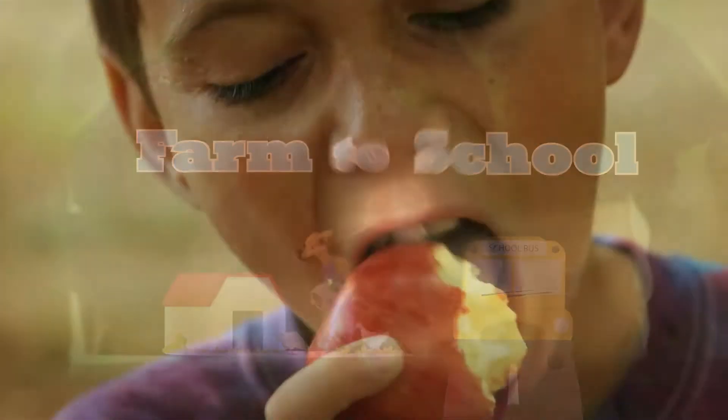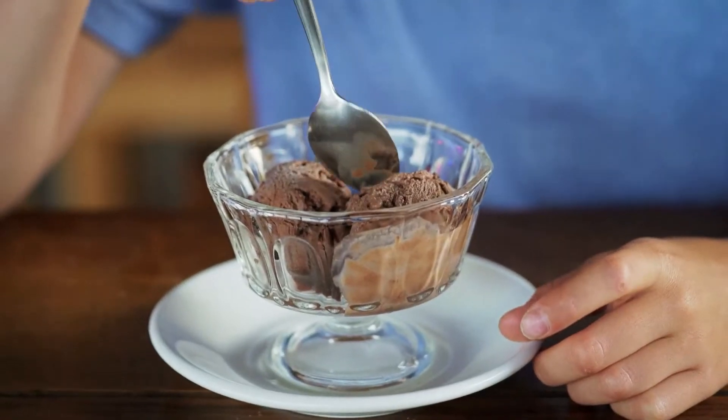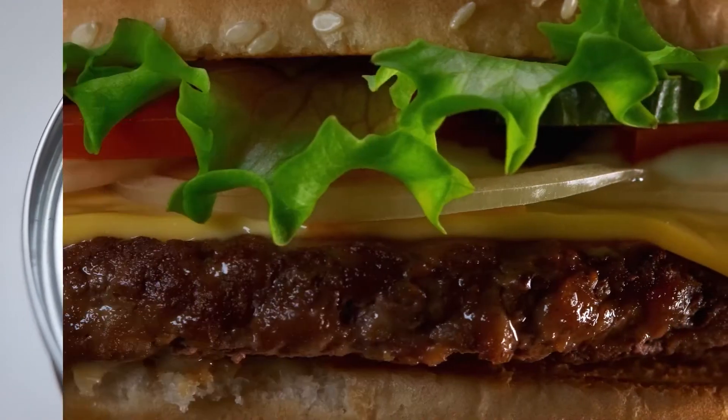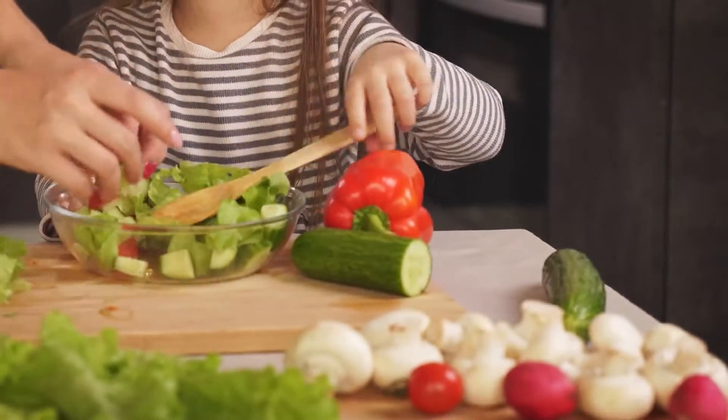We all want children to eat healthy, but in a world where it's easier and, quite frankly, sometimes tastier to eat things that are quick, out of a can or bag, or have harmful fats and sugar, teaching our kids to make healthy choices can be difficult.